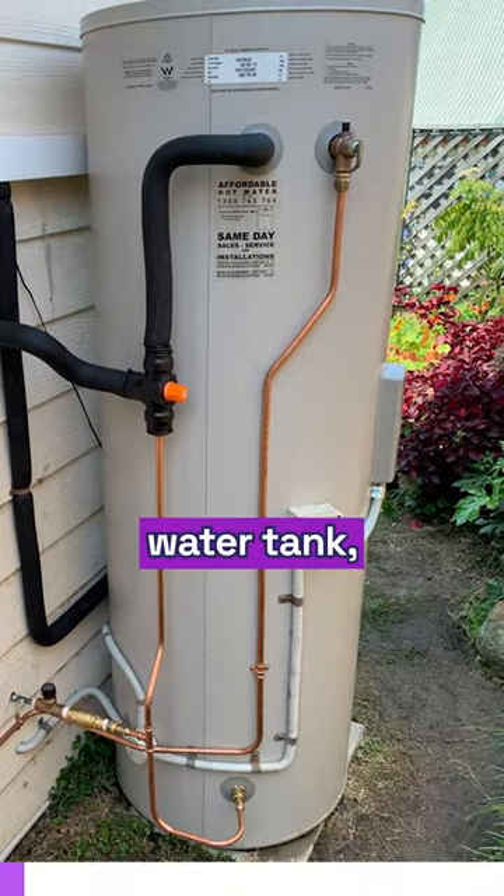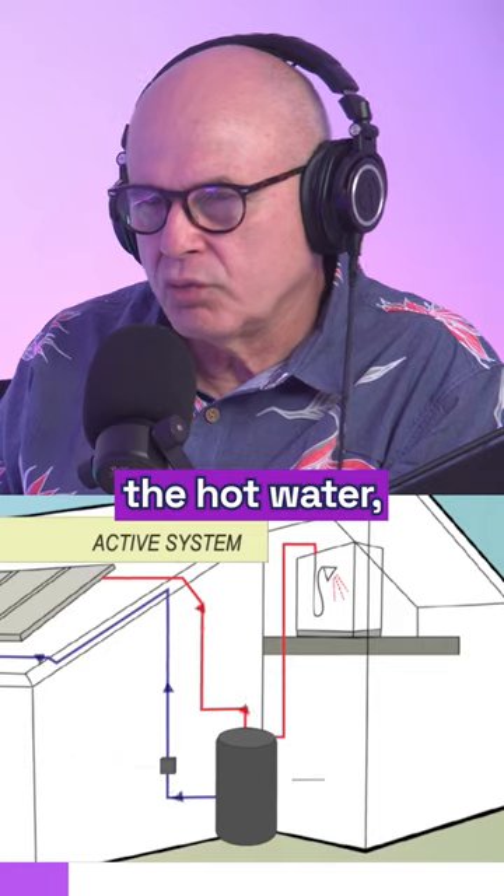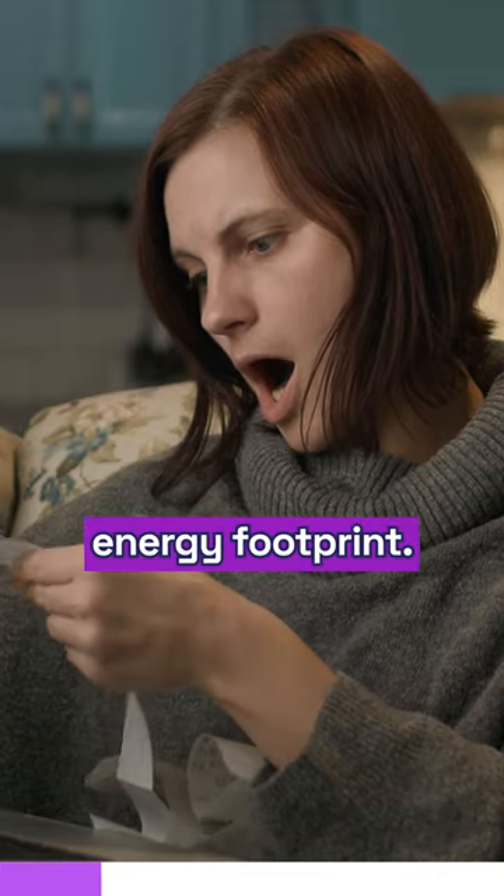If you've got an electric hot water tank, there are now technologies that allow solar to actually generate your hot water. Hot water is an expensive part of your home energy footprint.